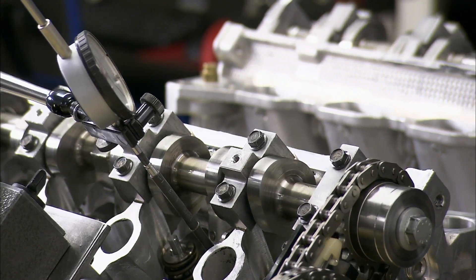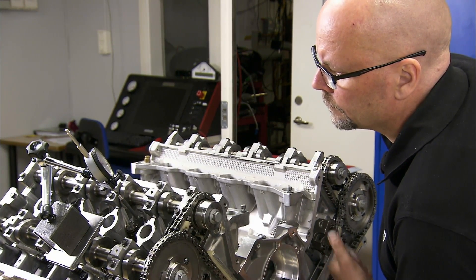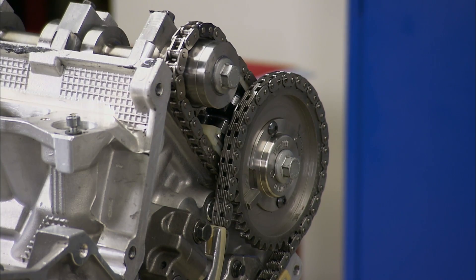At the very edge of the performance envelope, every step must be taken to ensure everything is operating with precision. A tool called a top dead centre gauge is used to set the timing correctly.